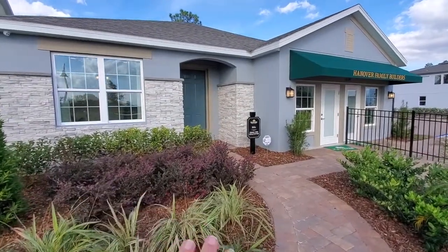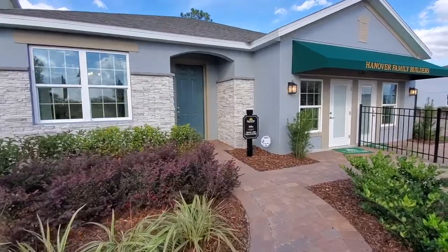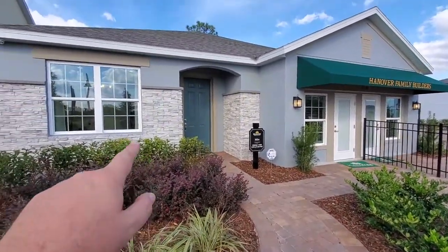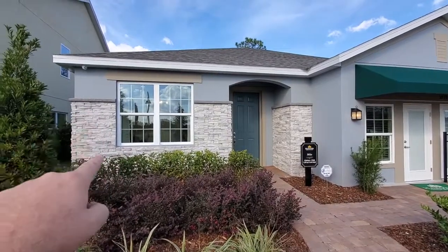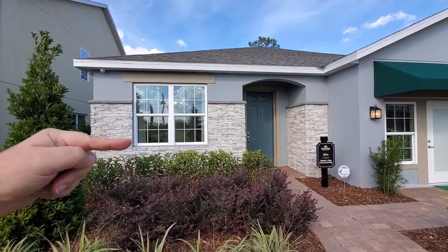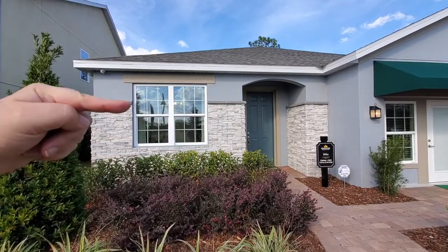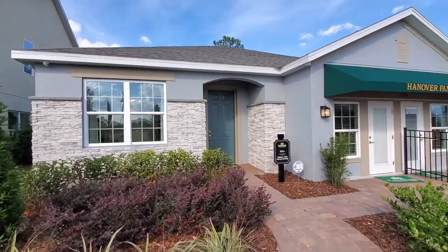So before we go in, all these homes here do have the paved driveways and pathways. And this elevation of the home has a nice lot of stonework. Stonework typically may end lower on a home, but this one here is going up quite a bit higher, which is nice because as these bushes get higher, you'll still be able to see the stonework.